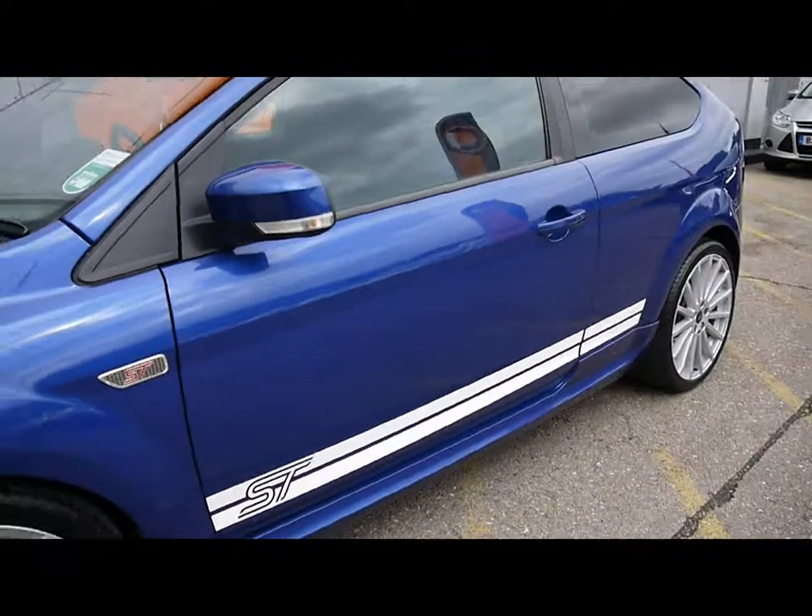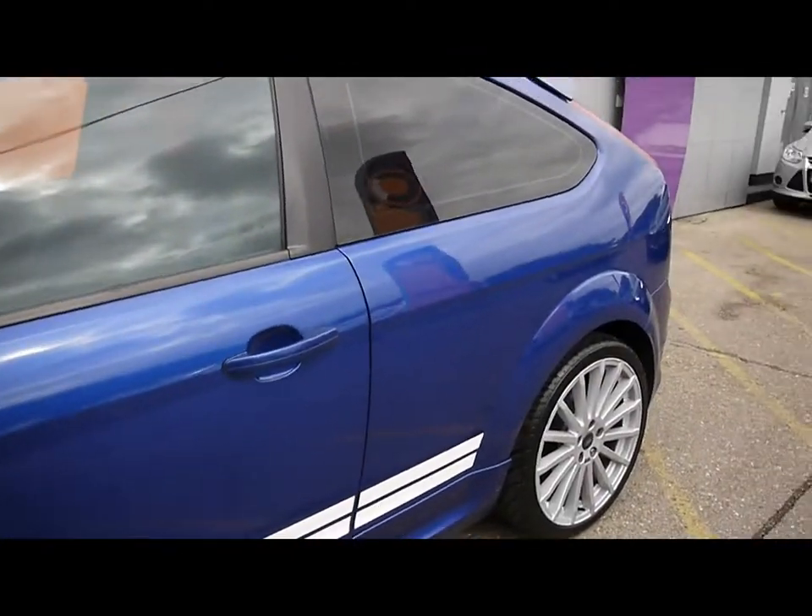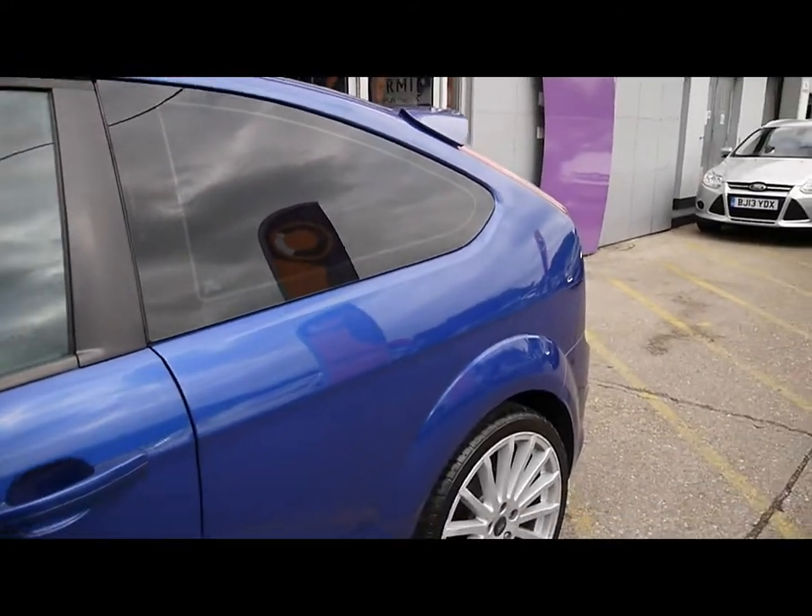Down the side of the car, and inside the car has features as well. Colour-coded bumpers and door mirrors. Rear privacy glass on the rear three windows with a slight tint to them.